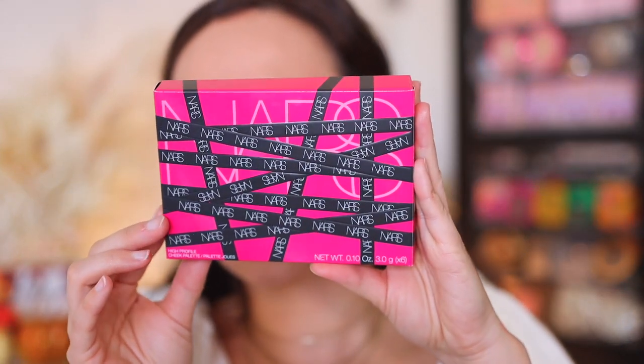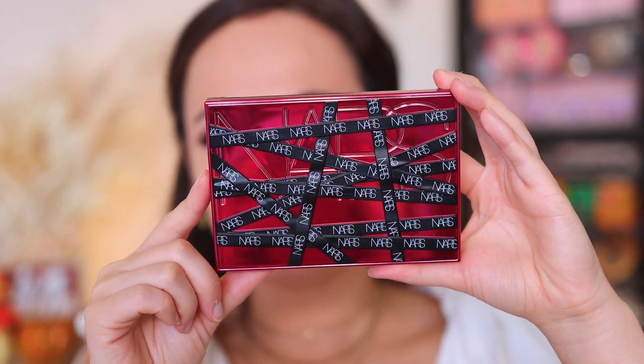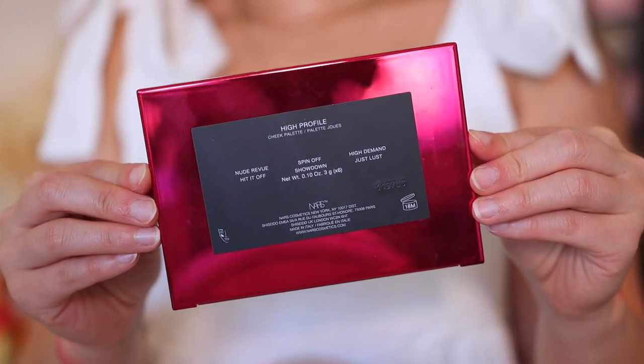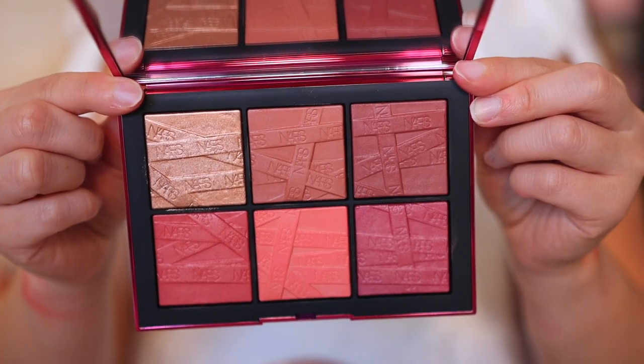Let's take a look at the packaging. The box it comes in looks really cute, and the palette itself corresponds with the box but is even prettier — look at all the dimension on it. I love the metallic hot pink. This palette is made in Italy and has an 18-month shelf life. Like most NARS palettes, it's a little difficult to open with the snap closure, though a little bit easier than in the past. What I like is that the mirror stands up on its own, making it easy for travel. Inside there's a great big mirror and it reveals the six shades.